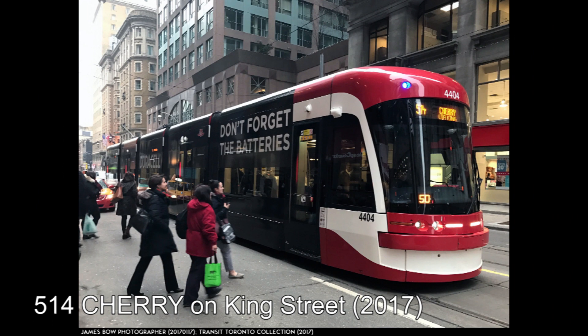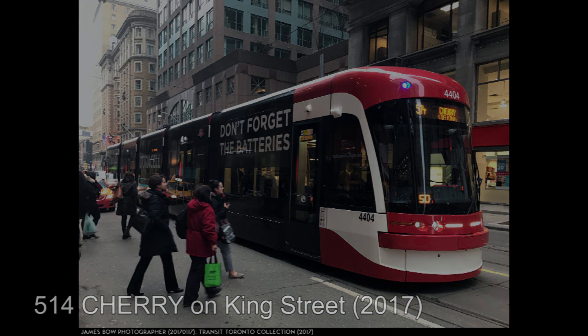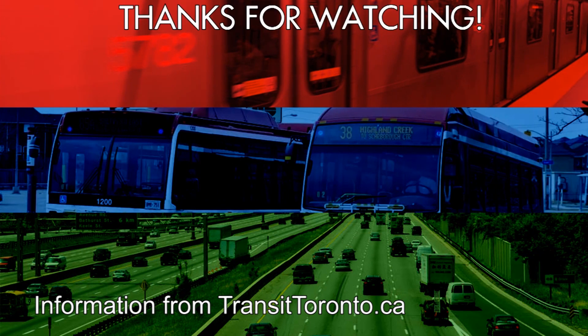And with that I will end the video here. Thank you for watching this video, and if you enjoyed it and want to see more like it, please hit that subscribe button, because there are more videos like it on the channel and more on the way. If there's anything you want to say about the Cherry Streetcar, don't be afraid to do so in the comment section down below. And with that, I'll see you in the next video.